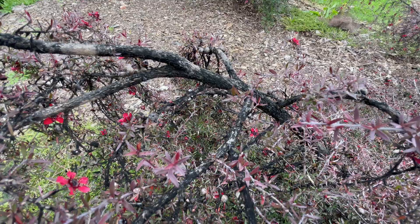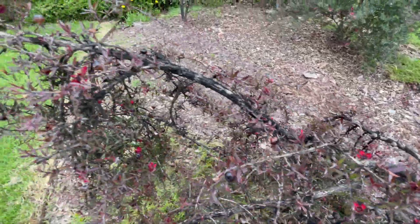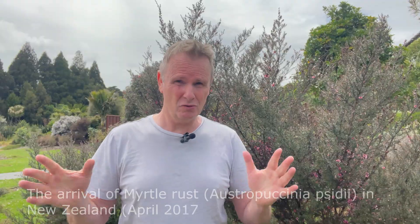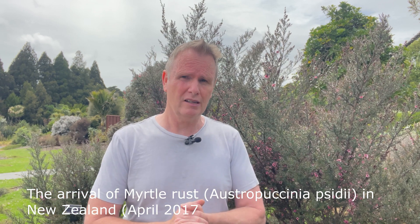One more thing: manuka can get sooty mold, whereas kanuka doesn't. However, both are susceptible to myrtle rust, which came to New Zealand around 2017 — you have to be careful of that. The pohutukawa also belongs to that myrtle family, so all these plants need some protection moving forward. That wraps it up — hopefully you'll find it useful, and if you have any questions, leave them in the comments.